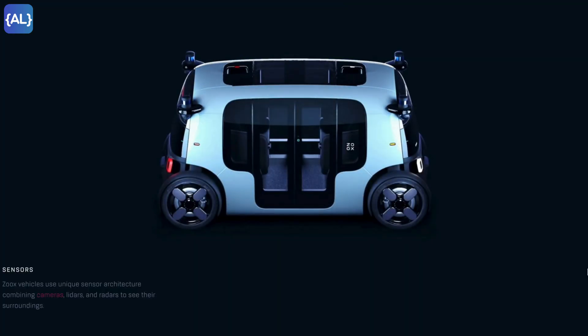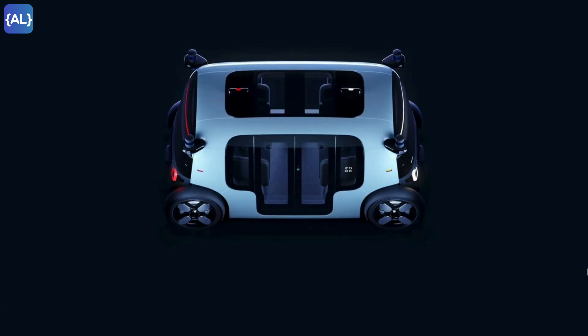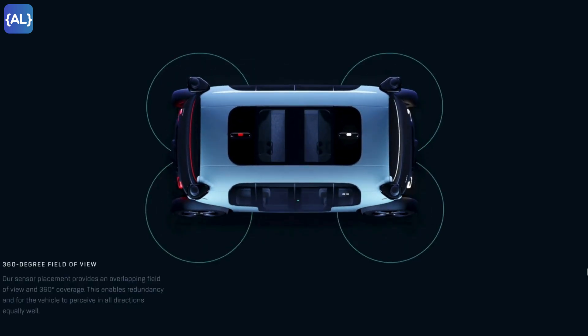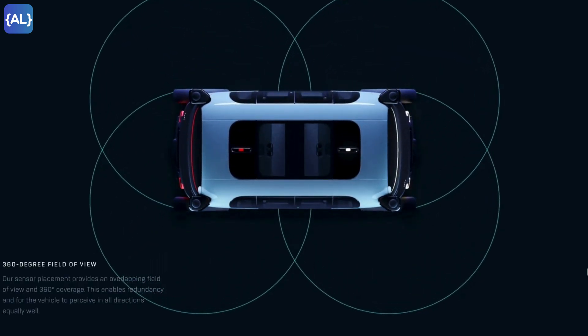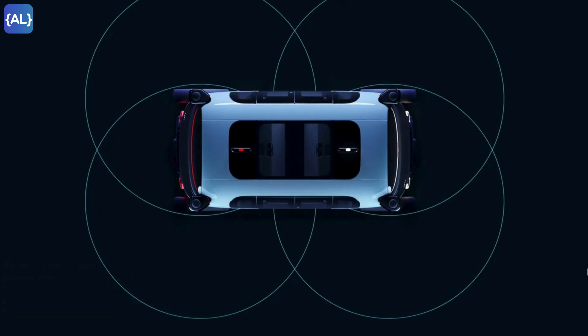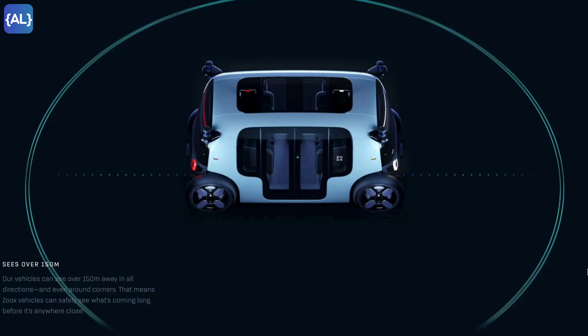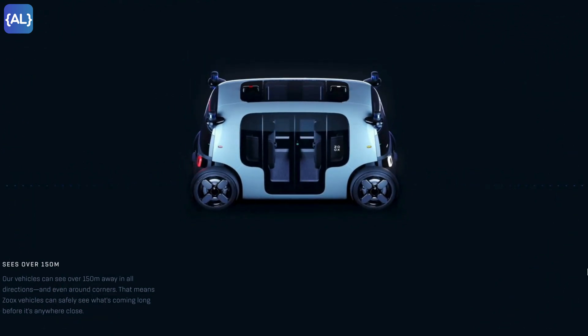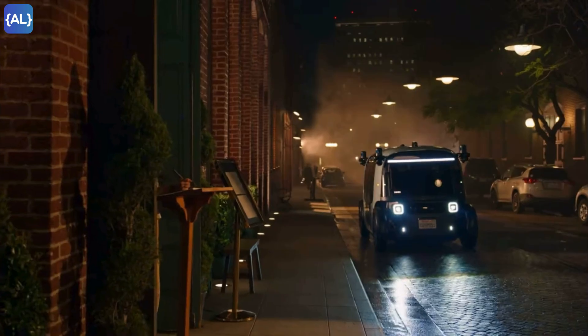Zoox vehicles use a unique sensor architecture combining cameras, lidars, and radars to see their surroundings. The sensor placement provides an overlapping field of view and 360-degree coverage, enabling redundancy and allowing the vehicle to perceive in all directions equally well. These vehicles can see over 150 meters away in all directions and even around corners, meaning Zoox vehicles can safely detect what's coming well before it gets close.